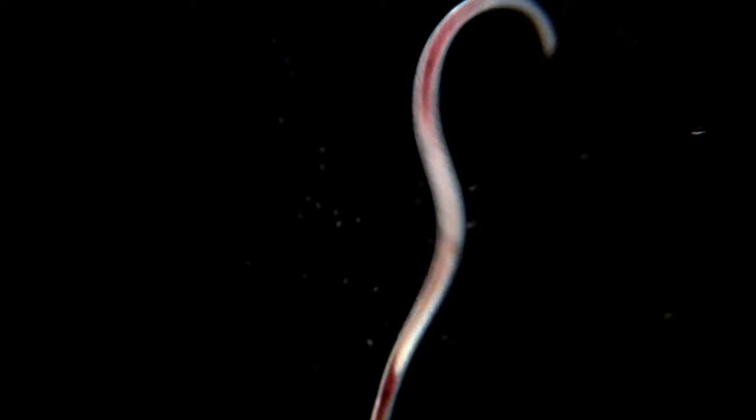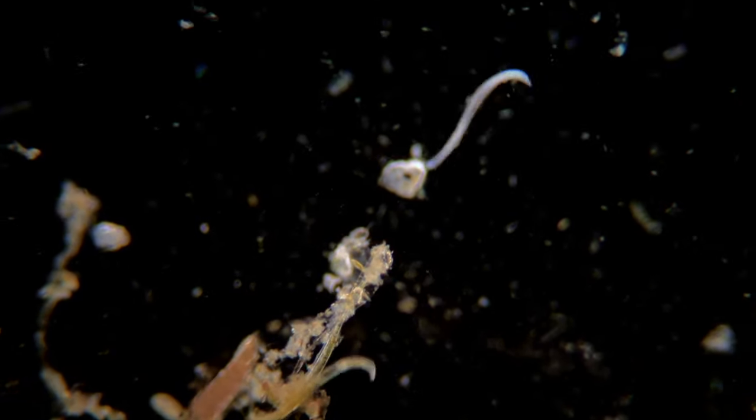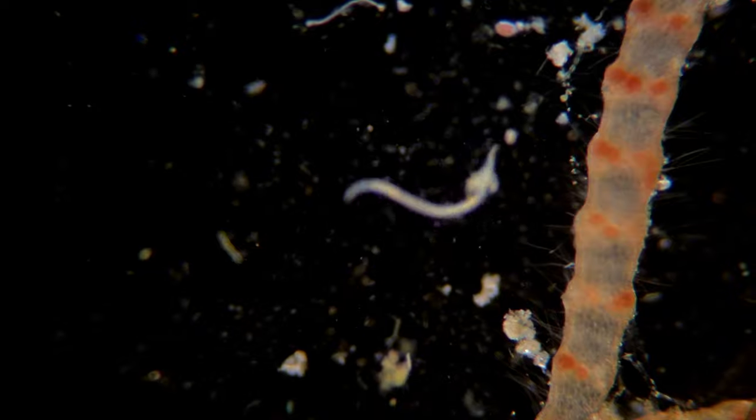Roundworms or nematodes are common inhabitants in the soil, but they are also present in large numbers in the ocean. And even though some species can be parasitic, they serve an important function in a healthy ecosystem by decomposing organic material and recycling nutrients. Here you are able to see the mouth of a nematode magnified more than 300 times.